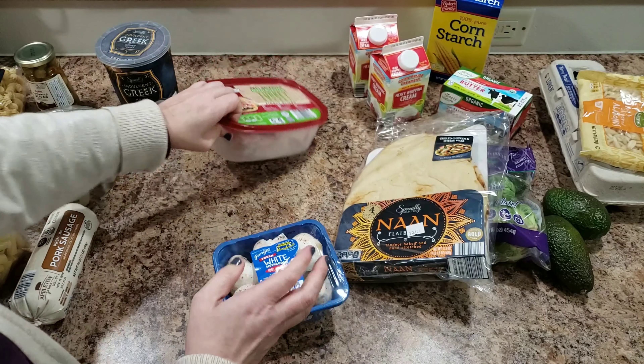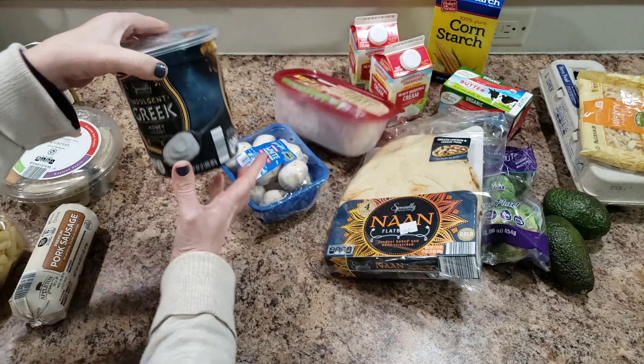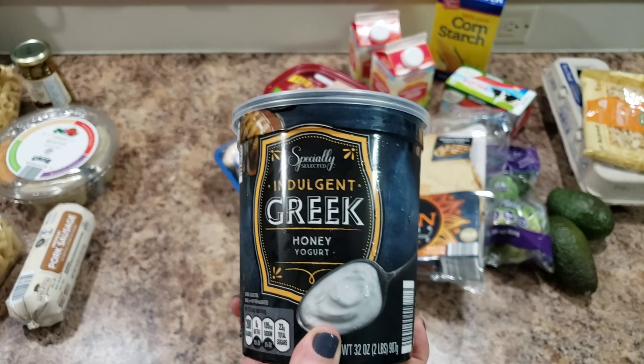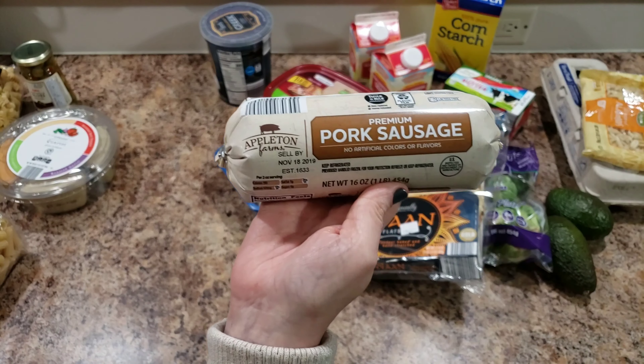Some mushrooms, just because I've really been digging mushrooms lately. Then turkey for sandwiches. And I finally found honey Greek yogurt — I've been looking for this for so long! Somebody had recommended it a long time ago and it was so good, so when I saw it I bought it.